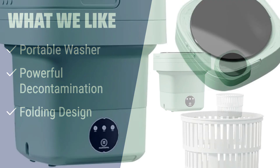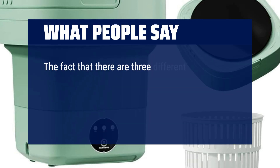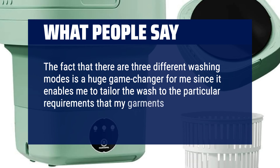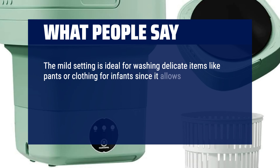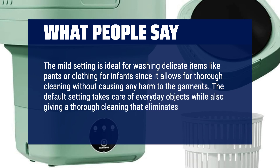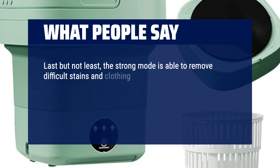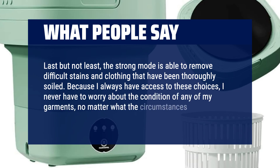What people say: Stay clean and fresh wherever you go. The fact that there are three different washing modes is a huge game-changer, since it enables me to tailor the wash to the particular requirements my garments have. The mild setting is ideal for washing delicate items like baby clothing, allowing thorough cleaning without causing harm. The default setting takes care of everyday objects while eliminating stains and odors. The strong mode is able to remove difficult stains from thoroughly soiled clothing. Because I always have access to these choices, I never have to worry about the condition of any of my garments.